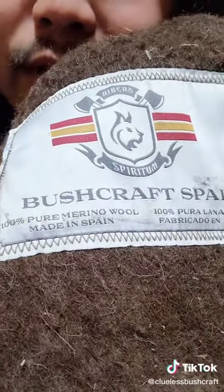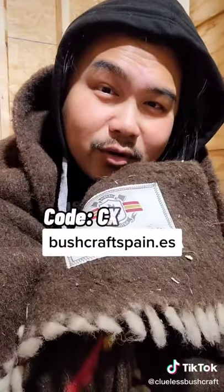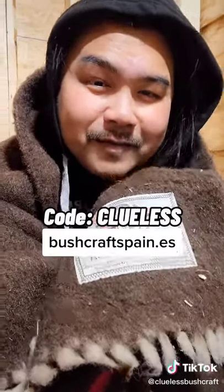It's 100% merino wool, and it's from Bushcraft Spain. If you want to get this, visit their website and use the code CLUELESS for 5% off. When you use that code, I also get a small percentage, so you're directly supporting me by purchasing any stuff from Bushcraft Spain and using that code.